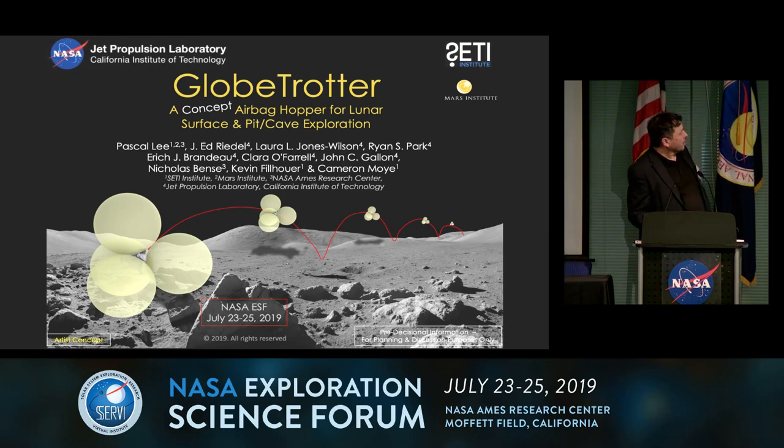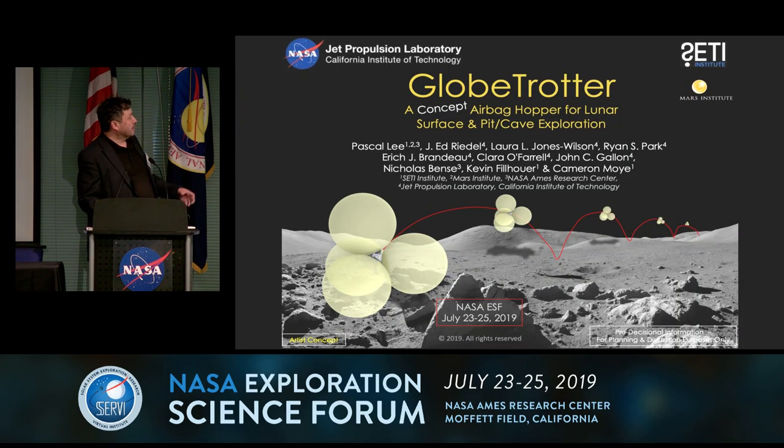Hi everybody. This is a presentation about a concept for a new way of exploring planetary surfaces — an airbag hopper for lunar surface and pit cave exploration. If this concept was just coming from me, you would not want to believe in it. But there's a solid team of JPL engineers behind this, led by Ed Wiedel and Laura Jones-Wilson. I have also enrolled students here at NASA Ames, Nicholas Benz, and at the SETI Institute, Kevin Filauer and Cameron Moye.